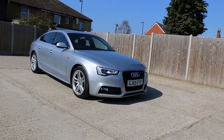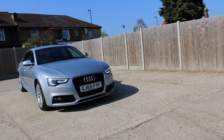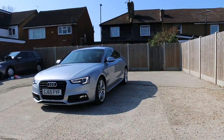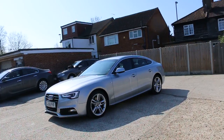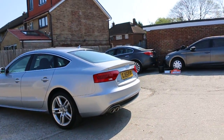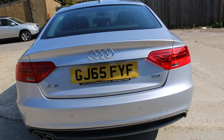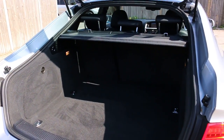Now available at McCarty Cars: Audi A5 Diesel, 65 plate, 2015, metallic silver. The car has front daytime running lights, front parking sensors, rear parking sensors, and split folding rear seats.